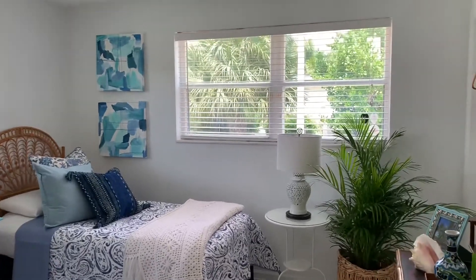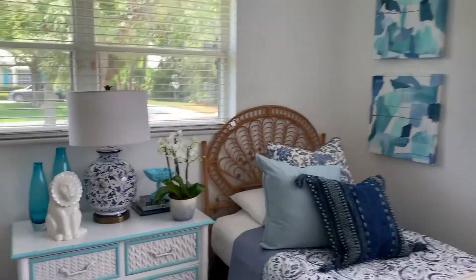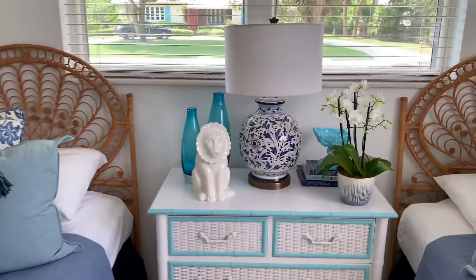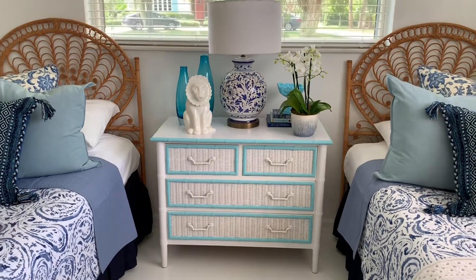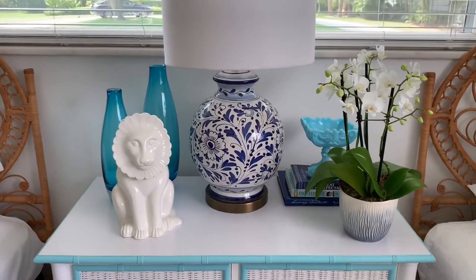Here's my guest bedroom that I decorated with all thrift shop finds. The wicker headboards in the back are from the 1970s — ten dollars each. The little white dresser I gave a facelift with a coat of white paint and turquoise trim; it looks so beachy. Then we have this blue and white ceramic Italian lamp.